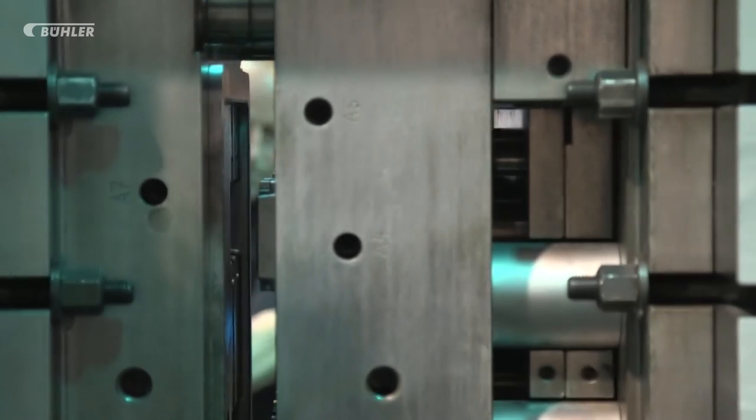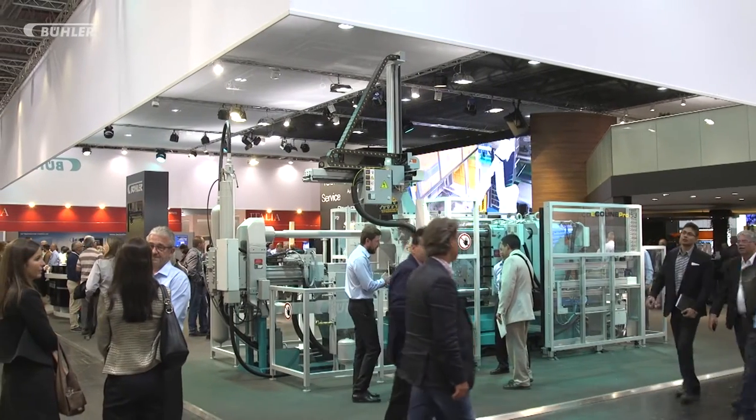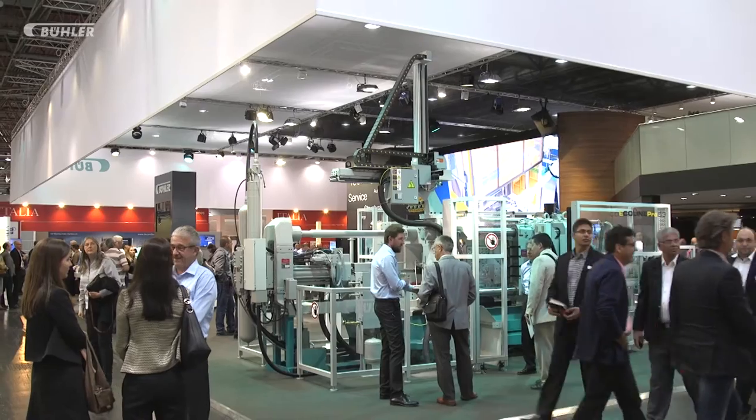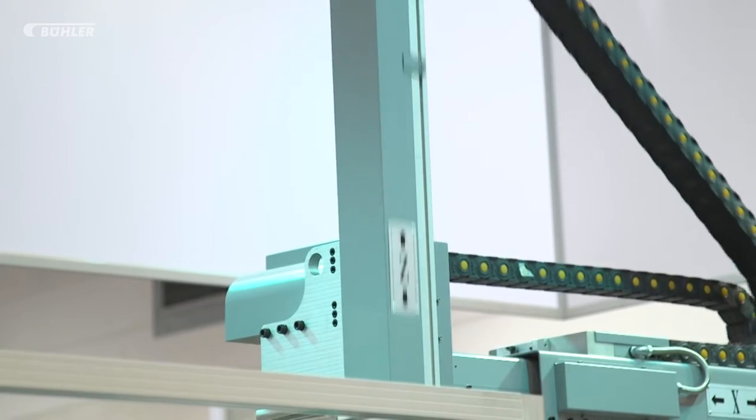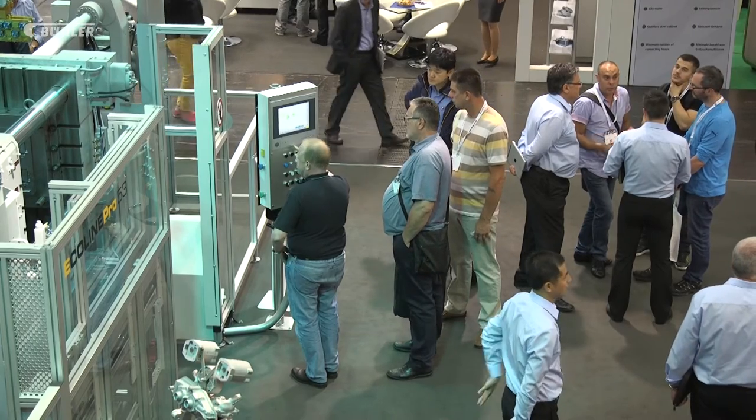And Buehler didn't start inventing the future just now. The Ecoline Pro represents the new generation of efficient die casting machines. The recently achieved integration of the peripherals for ladling, extraction, and spraying allows the customer to optimize the production process and reduce cycle time.